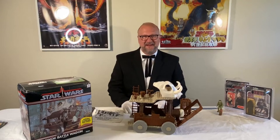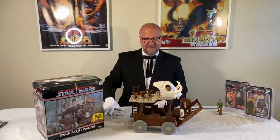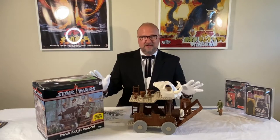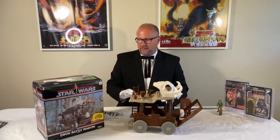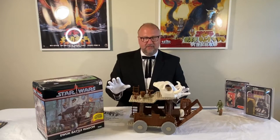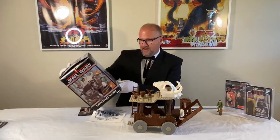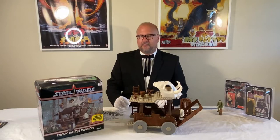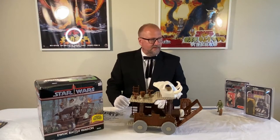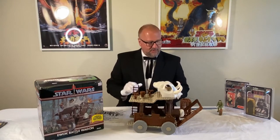Hi, I'm Ken and I'm here to introduce you to my Ewok Battle Wagon. This is the creme de la creme of my collection, so we're doing a video to highlight its features and its impeccable quality. This is probably the most it's been played with in its entire life since I bought this back in 1984 — that's about 38 years ago. It's been sitting in my attic, closet, and boxes ever since, and it's in fantastic condition.